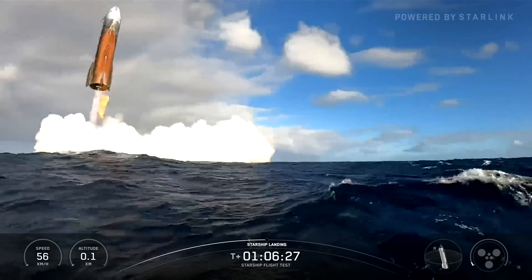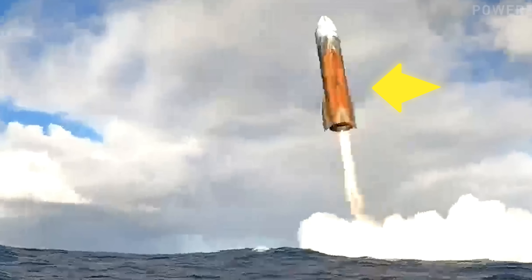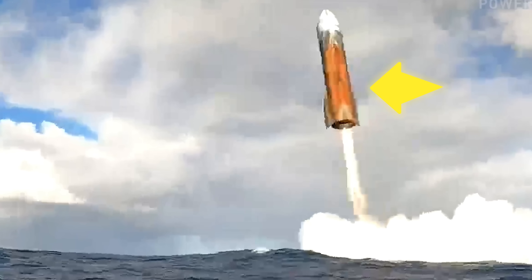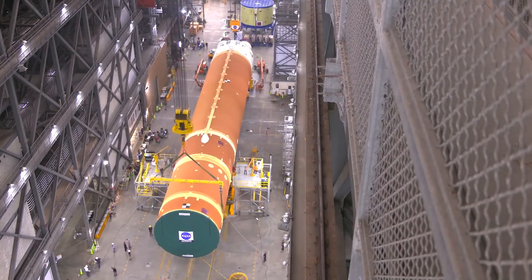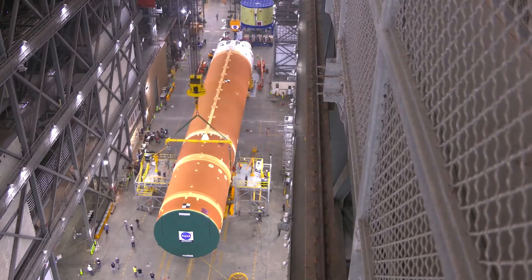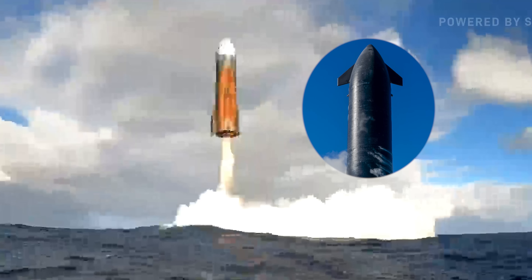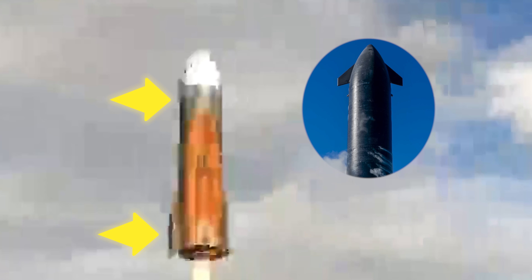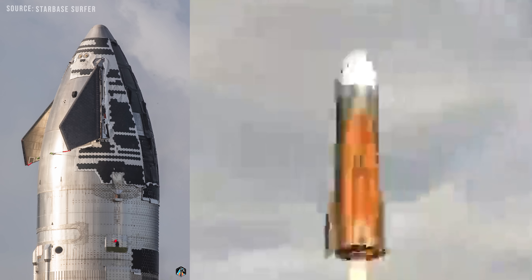One of the lingering questions people still have is about Starship's appearance at splashdown. At the moment of ocean touchdown, the rocket looks distinctly orange, with the nose cone appearing slightly white — strikingly similar to NASA's Space Launch System, SLS. What we're actually seeing is the underside, or belly, of Starship, with the aerodynamic flaps folded up. The orange hue toward the bottom has led many to speculate that we're seeing the bare material underneath the heat shield tiles, possibly exposed steel.